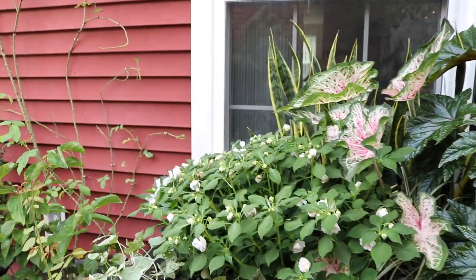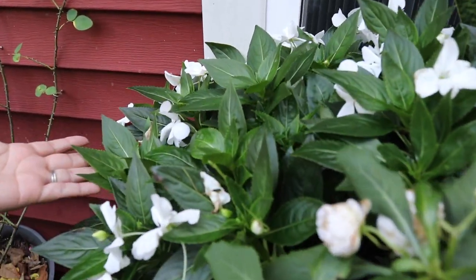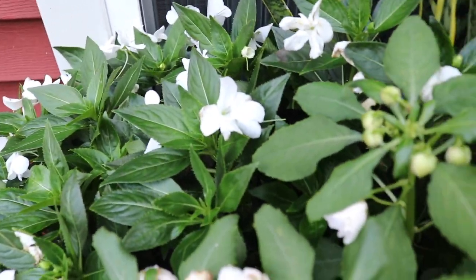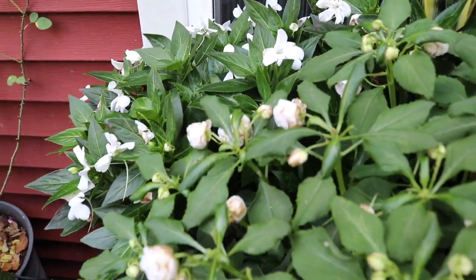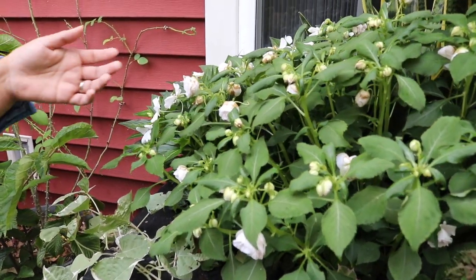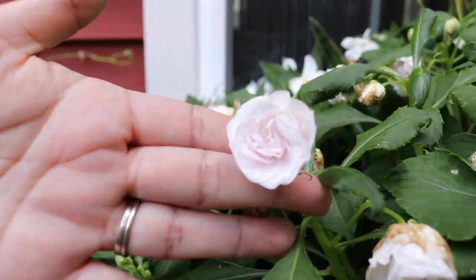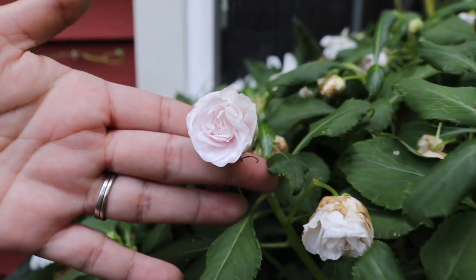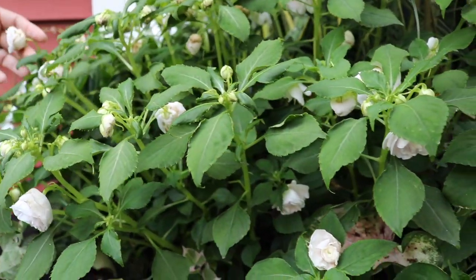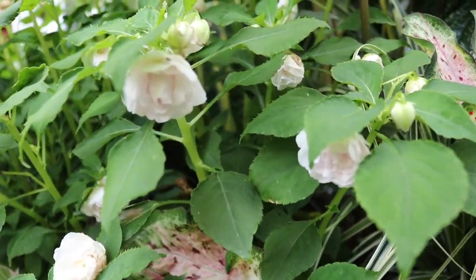On this side of the window box we have white impatiens, and this whole area takes morning sun — about two to three hours of sun — and then shade the whole rest of the day. Right here we have more impatiens; these are the Rocapulco White Double impatiens from Proven Winners, and look at that beautiful double bloom.